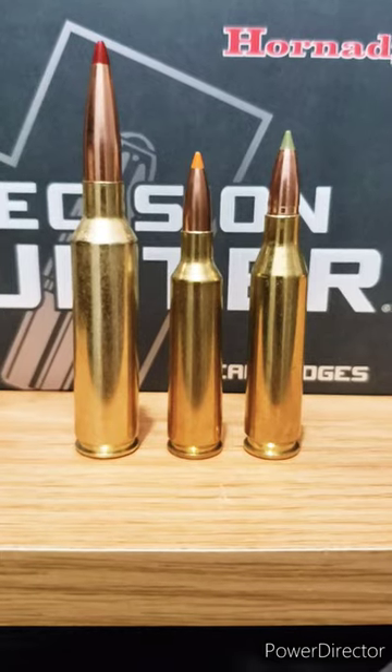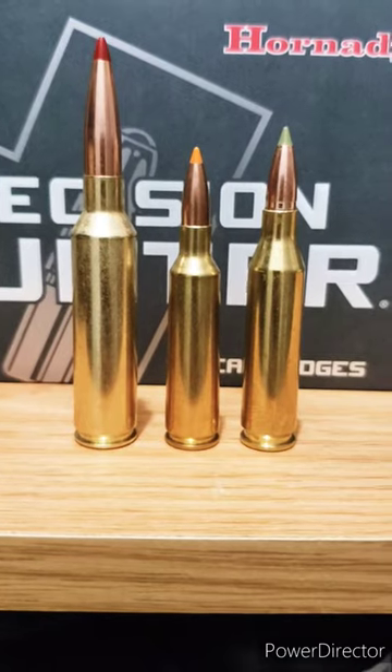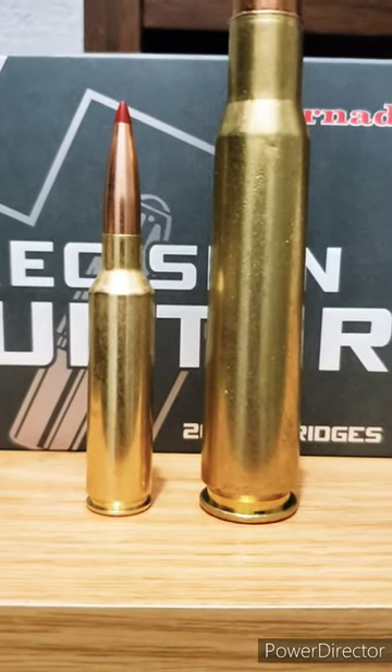Here's the 7 PRC next to the .204 Ruger, next to the .22-250 and the .243 Winchester, and finally next to the .50 BMG.